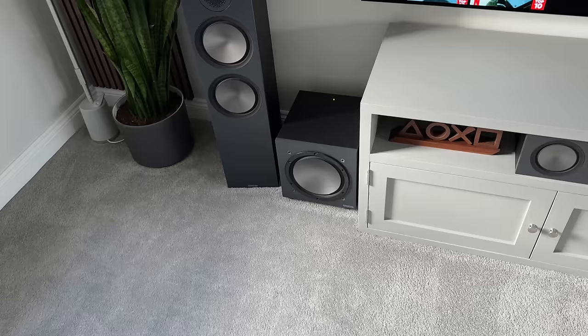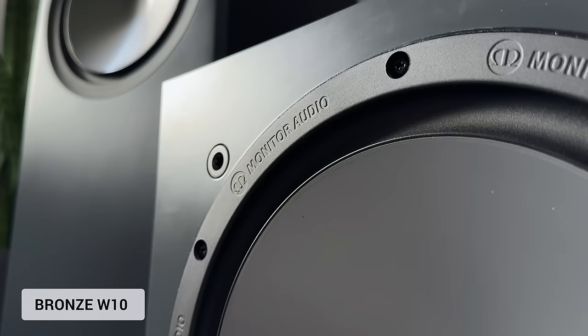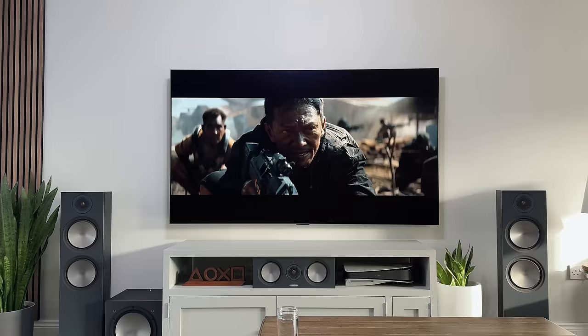It's not like I needed a sub, but I do have the matching Bronze W10 subwoofer next to that as well. I actually only have this set to about 50% volume as it literally shakes the room.